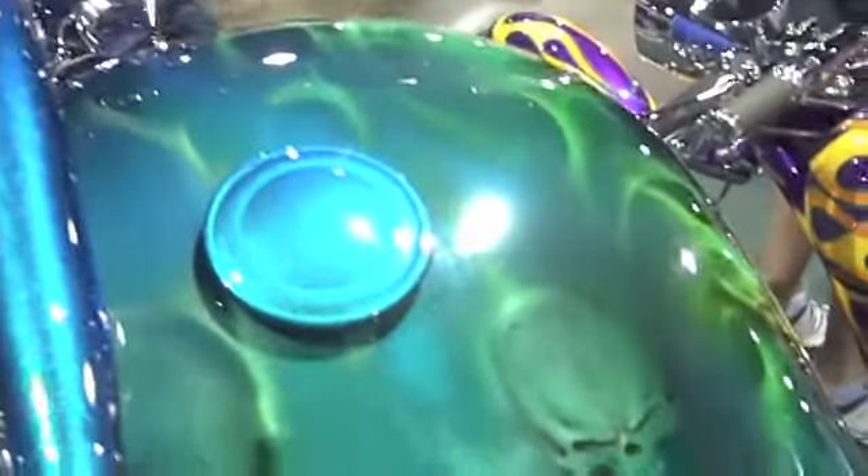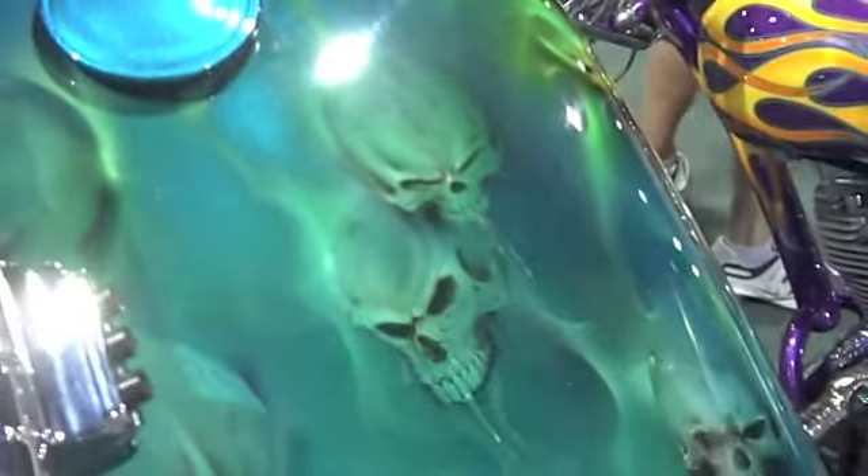And this green paint you're seeing, it's $800 a quart. That's right, $800 a quart for this paint. Can you say, don't ding or scratch my bike?